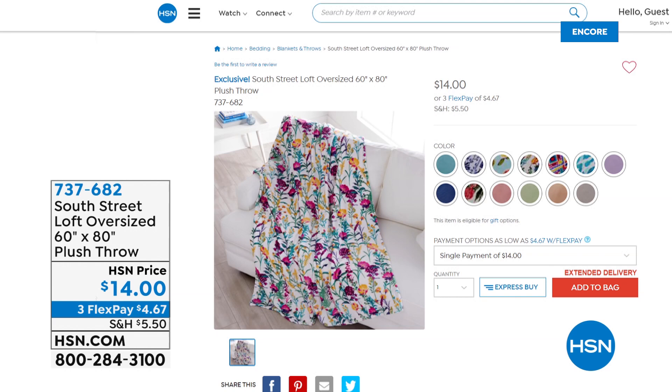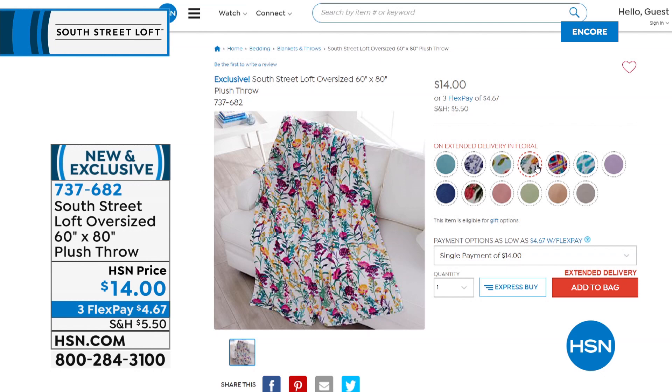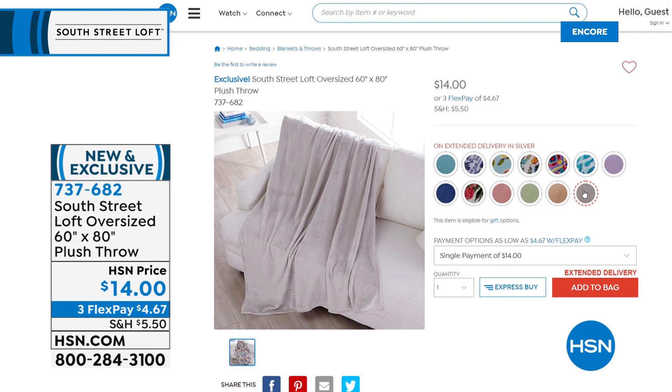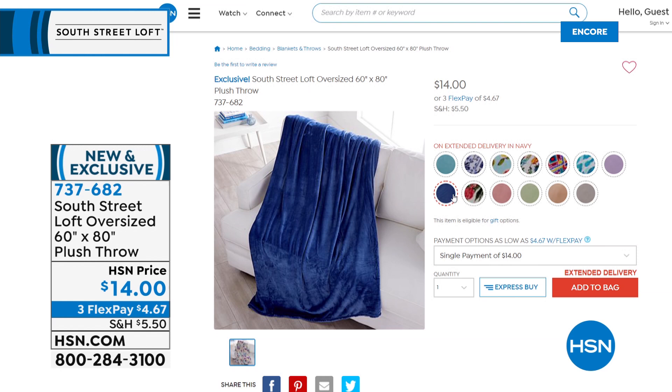Look at this — $14, what a great value for our oversized plush throw. This one is 60 by 80, so it's more like a true throw or blanket size, and it comes in all the same patterns and solids. If you want an extra, maybe pick up a solid Today Special set and then get a print throw — you can do that. The flex payment is $4.67, item 737682. All the same beautiful colors — machine wash, tumble dry. They don't pill, they don't fade, they're absolutely gorgeous.